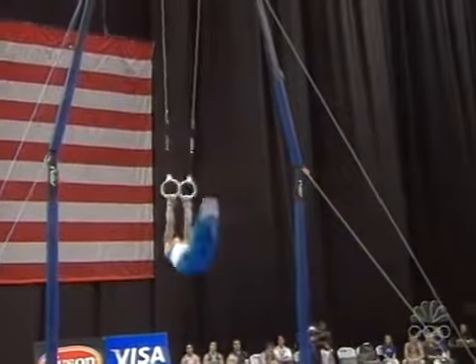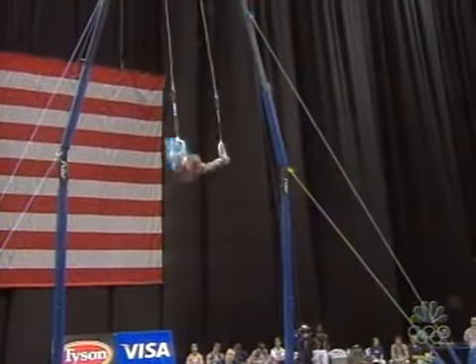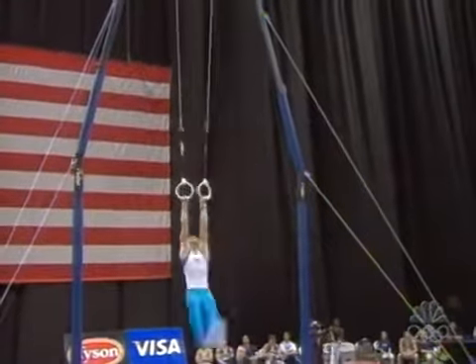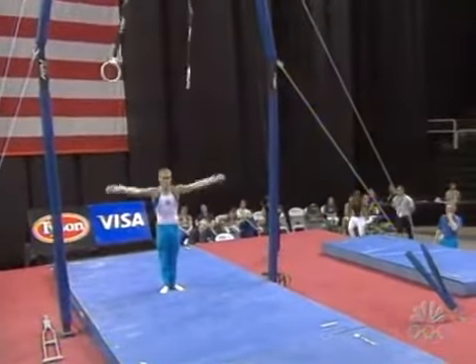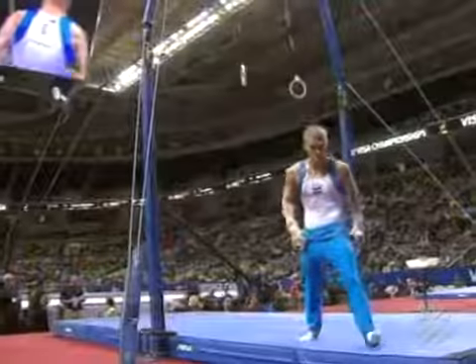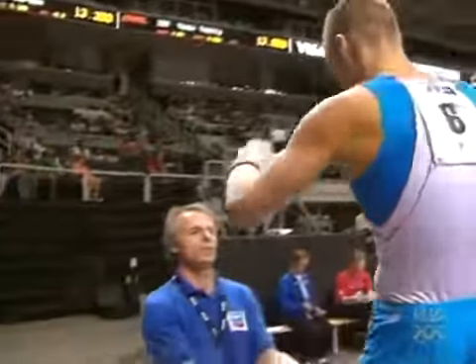That gives them three tenths of a point, and so does that one right there. Some of the stronger gymnasts are doing Ds and Es, and for every time they do that they get four or five tenths of a point. A nice dismount, but a big step on the landing. A good score, but not going to bring in that 15.5 level. No way.